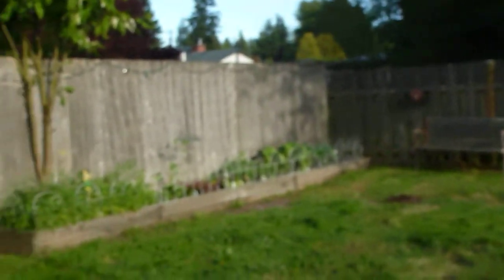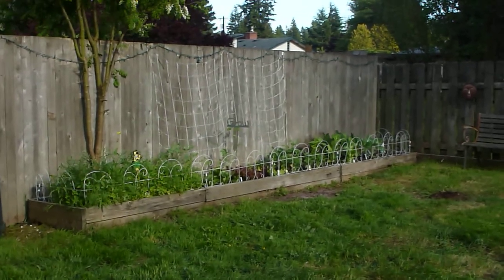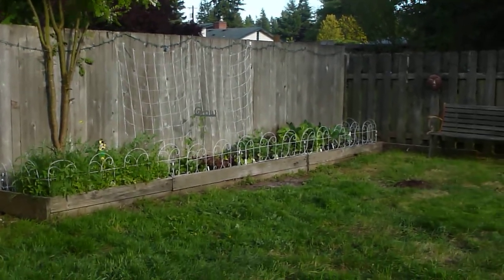It looks pretty cool. I still can't believe I found a place with this much space for me and doggy and kitties and gardening space already. Those beds were already there, which is so awesome — I just had to weed it out, cut that tree back, and put new soil in.